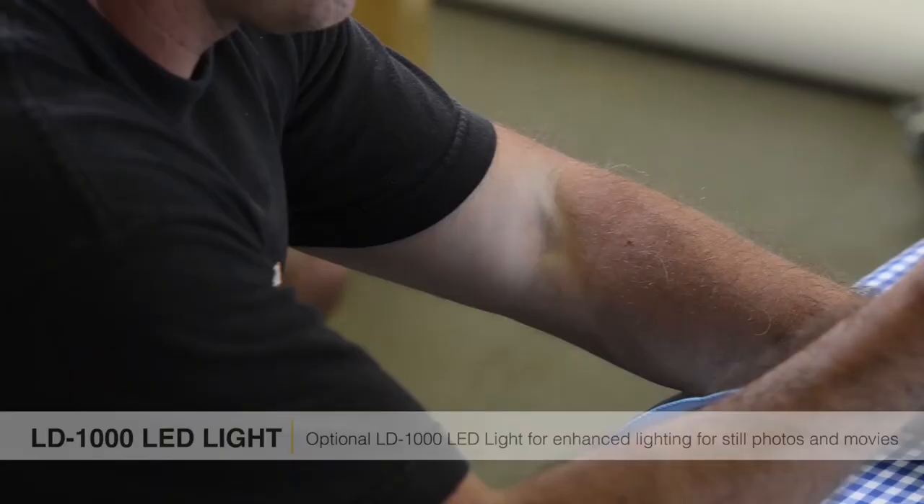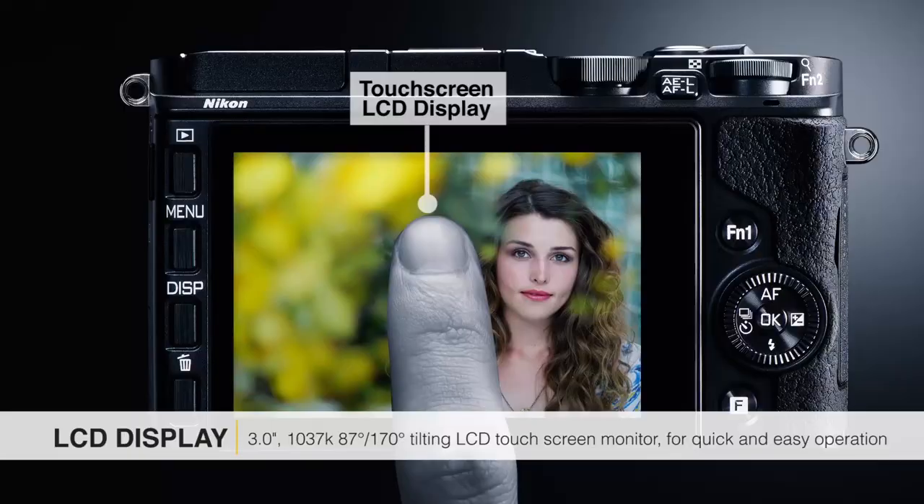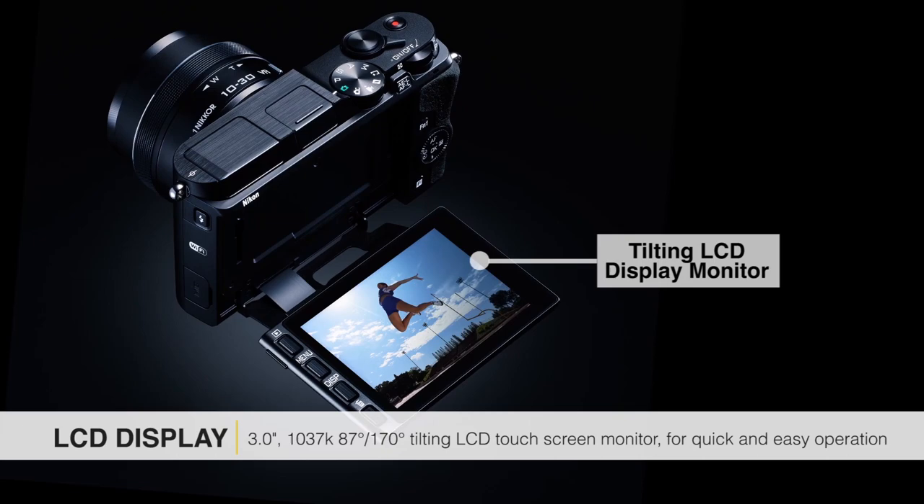One of the other things I really like about the 1v3 is the ease of use. The screen, the menu, everything is hyper-intuitive. It's very easy to understand and figure out almost immediately. I would say that anybody who has a DSLR would be very happy with what they're going to get with the Nikon 1v3.